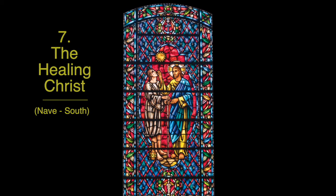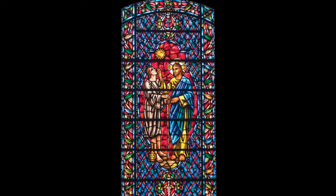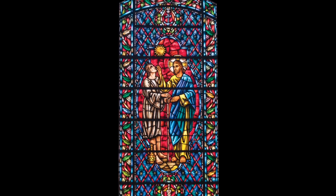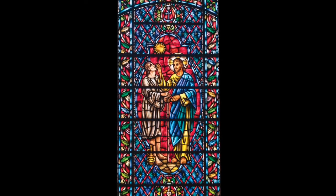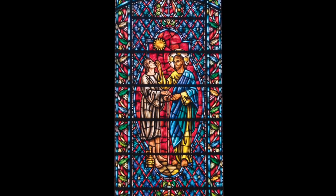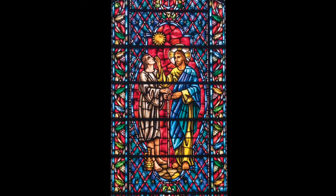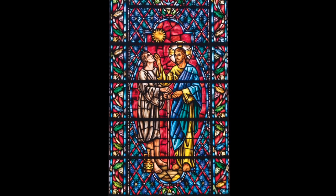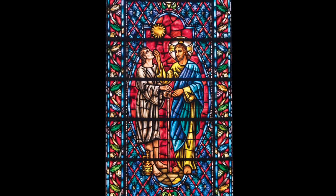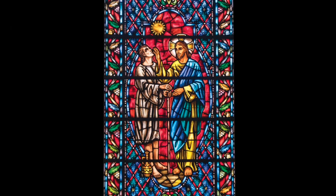Many of the stained glass windows in the sanctuary were individual gifts with special meaning for the donor. This window, featuring the Healing Christ, was given by Lucy Sherrill in memory of her husband, Dr. James Sherrill. She and her husband both joined La Jolla Presbyterian Church in 1925 when Dr. Sherrill became the first director of the Scripps Metabolic Clinic, later known as the Scripps Clinic and Research Foundation. He served in that capacity until his death in 1955, three years before these windows were installed.